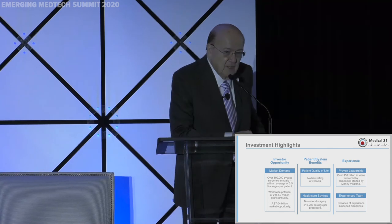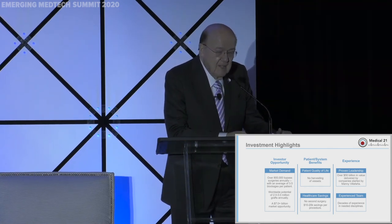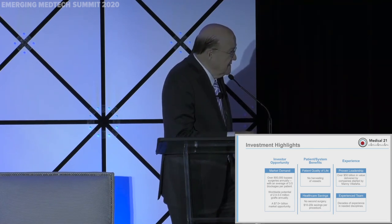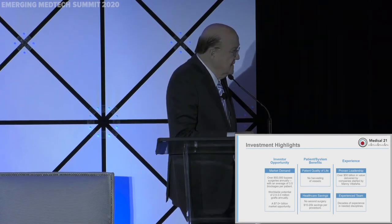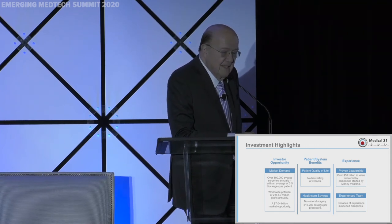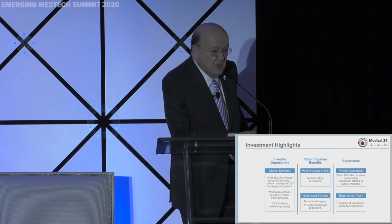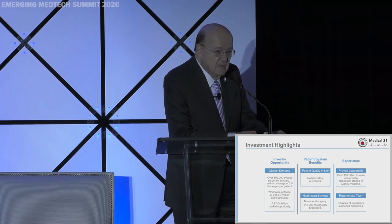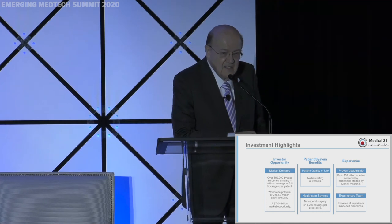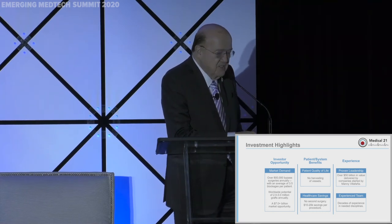Looking at Medical 21 from an investment point of view: we are trying to raise a minimal amount of about $3 to $5 million to take us into our first human trials. It's a very large market. We're improving the quality and life of patients, and by not harvesting vessels out of the legs and arms, we introduce about $10,000 to $20,000 in savings per procedure. We can save one or two days in intensive care — a lot of savings, not to mention a happier patient.